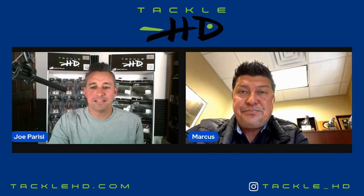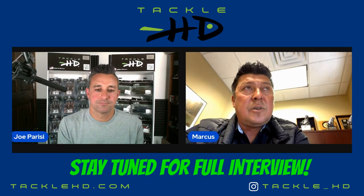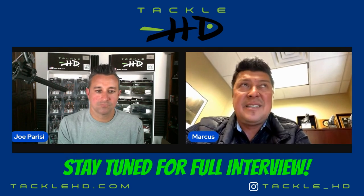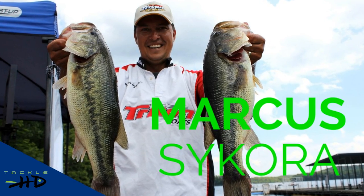How big do you think the largest largemouth bass currently swimming in Lake of the Ozarks is? I think it's somewhere in the high tens, probably 10 and a half, 10.75, something like that. This week on the Tackle HD Podcast, we've got your late April fishing reports for Lake of the Ozarks, Table Rock Lake, and Truman Lake, plus a preview of this weekend's Big Bass Bash with Ozarks fishing legend Marcus Secora.